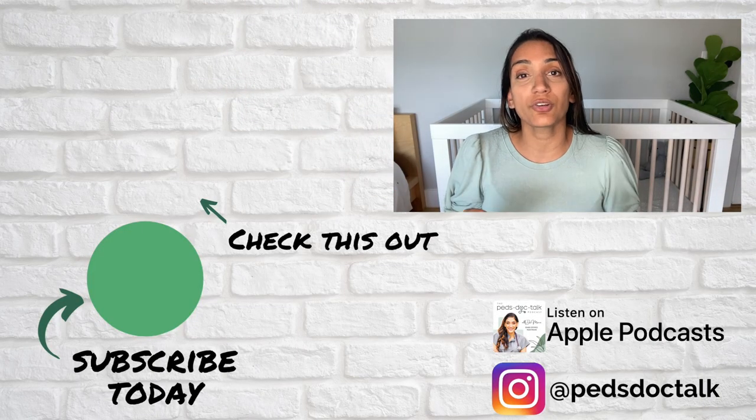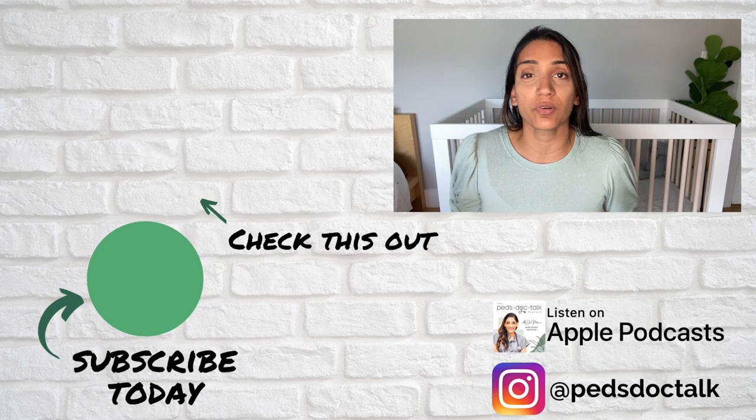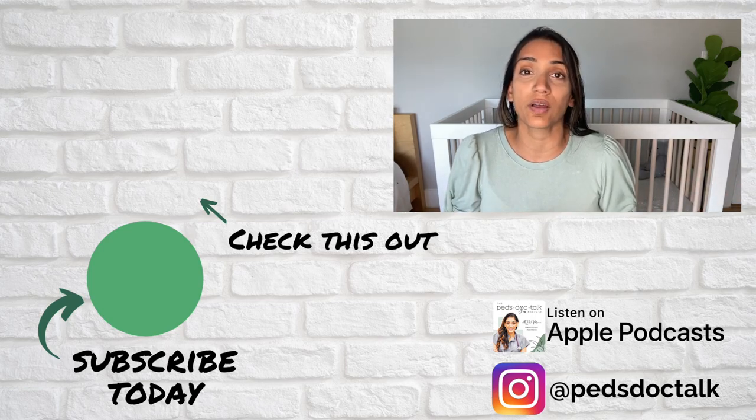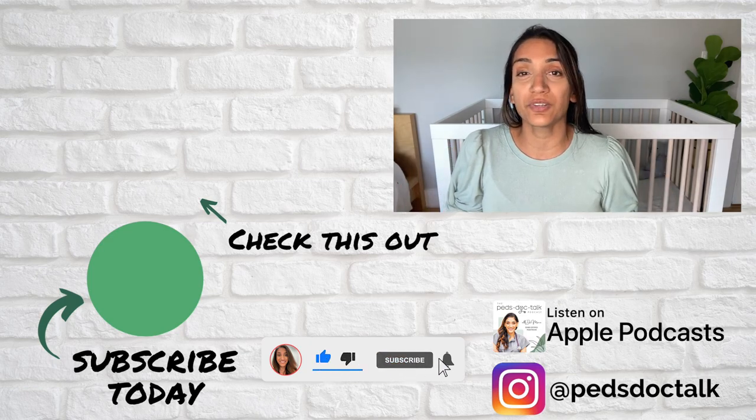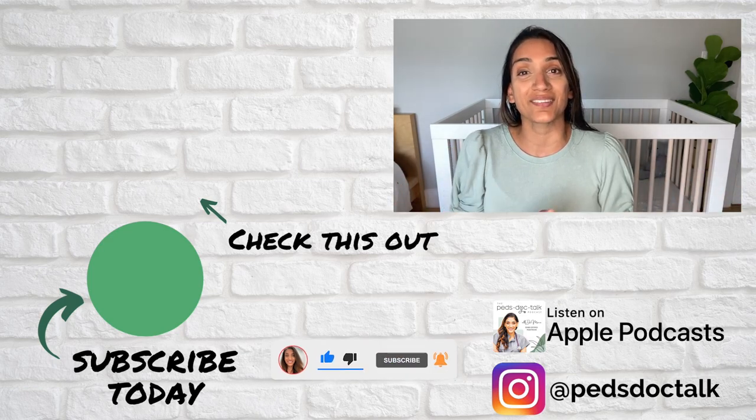Thank you for joining me. If you are a new mom or have a baby who's under six months of age, join my New Mom's Survival Guide — information available in the caption. Subscribe to PedsDocTalkTV to stay up to date on all of my content, and I'll see you next time.